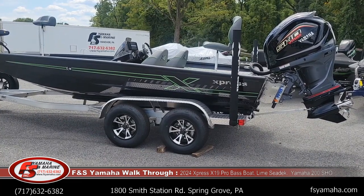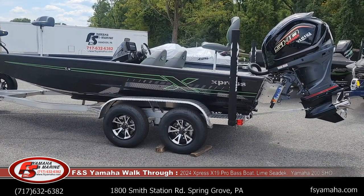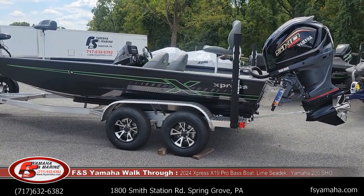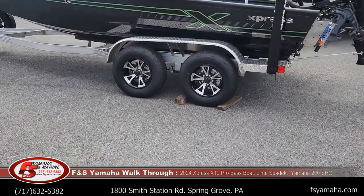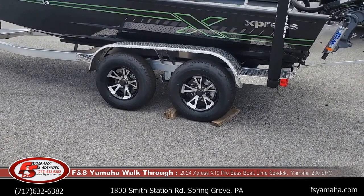This is the 19-foot bass model — all aluminum, all welded, completely welded together, including the floors are welded in. A lot of the competitors will rivet the floors in and get noisy over time. All aluminum trailer made in-house by Express. It fits the boat spot on and makes them very easy to load and unload.